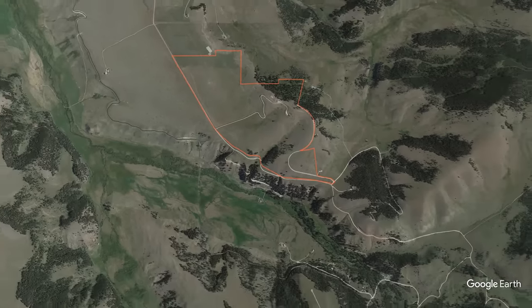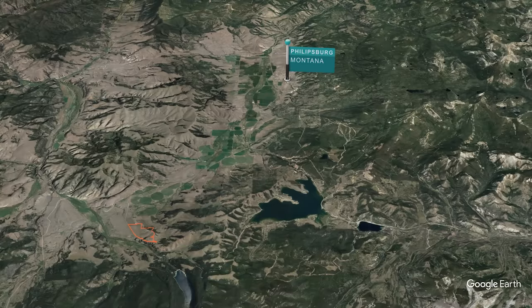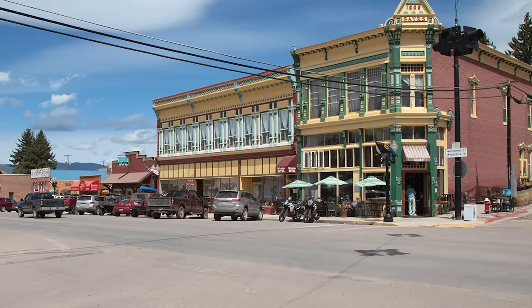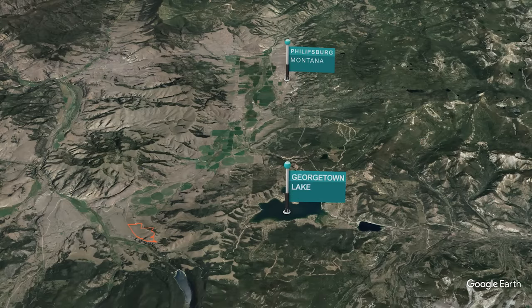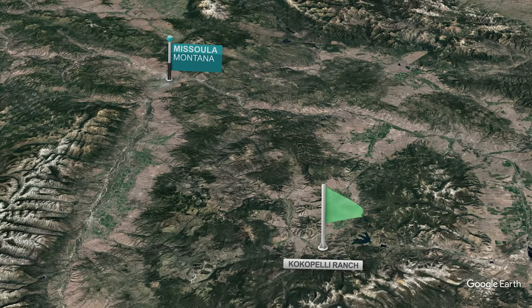Consisting of about 400 acres, the ranch is located just 20 minutes southeast of Phillipsburg. Phillipsburg anchors this rural community by providing basic services, boutique storefronts, as well as lodging and dining options. Georgetown Lake is about 17 miles from the ranch, a popular recreation area for boating, fishing, and camping. The Discovery ski area is right next door and provides excellent skiing for all abilities. The ranch is an easy hour and a half drive from Missoula International Airport, offering daily flights from several hubs around the nation.